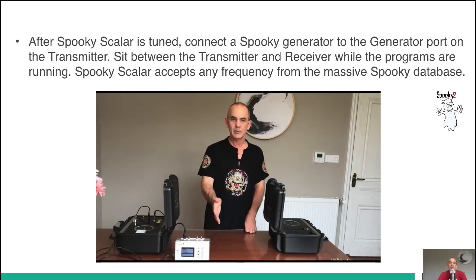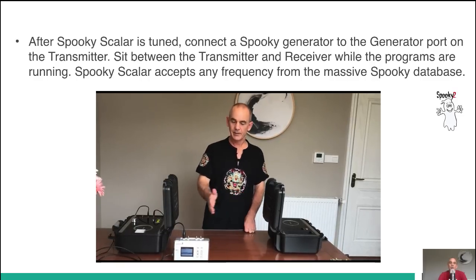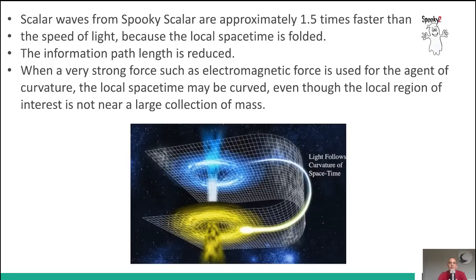Spooky Scalar accepts any frequency from the massive Spooky database. Scalar waves from Spooky Scalar are approximately one and a half times faster than the speed of light, because the local space-time is folded — the information path length is reduced because light takes the long way. When a very strong force, such as electromagnetic force, is used as the agent of curvature, the local space-time may be curved, even though the local region of interest is not near a large collection of mass.